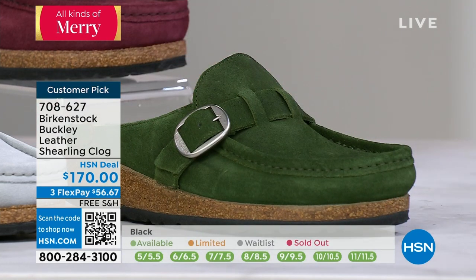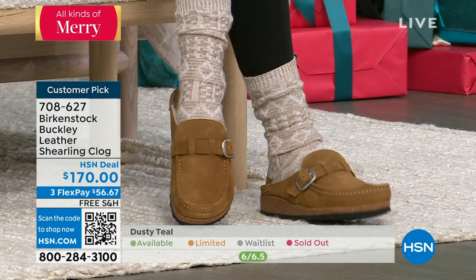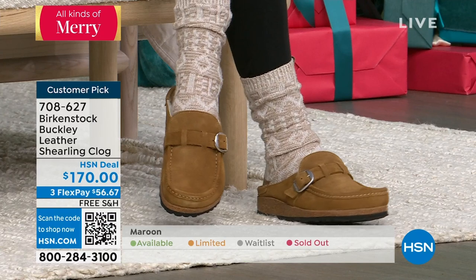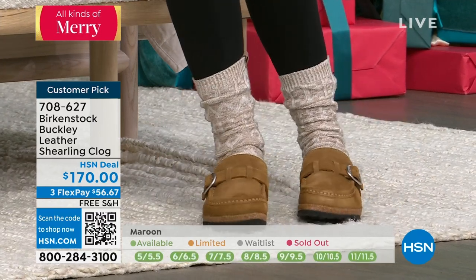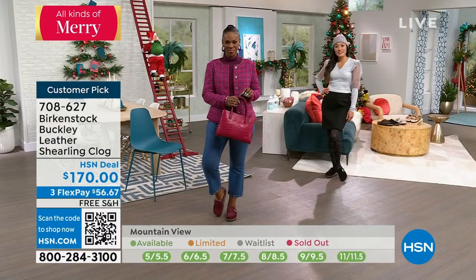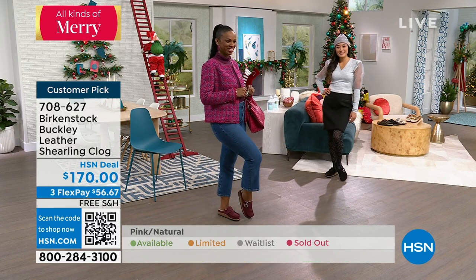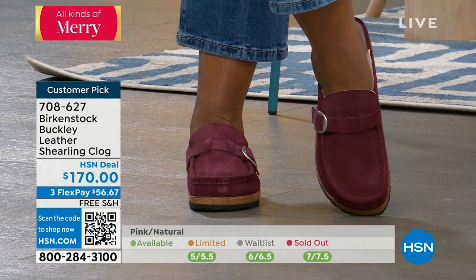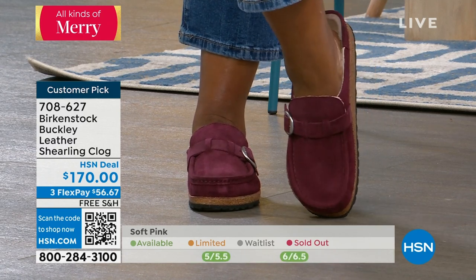This is suede and shearling — so yummy, so delicious. A lot of people know the Birkenstock name and immediately think of the classic Arizona. But what a lot of people don't realize is how many other styles we have that are perfect for this season — fall going into winter — where you want your toes covered, feel warm and cozy, or maybe dress up your look a little bit for Christmas parties. All with that same great quality you know and love from Birkenstock.